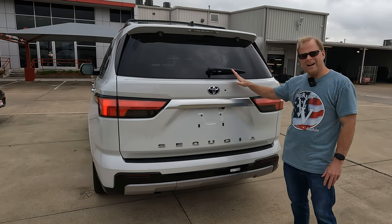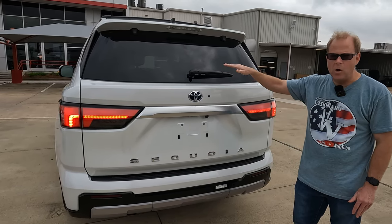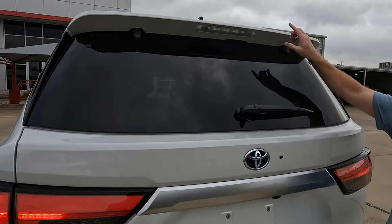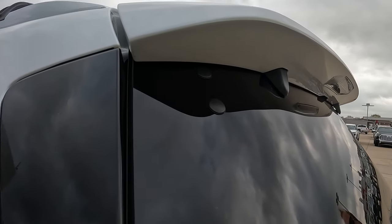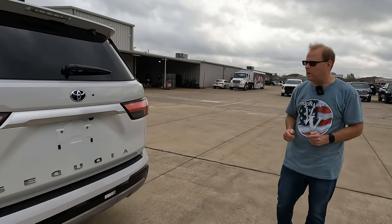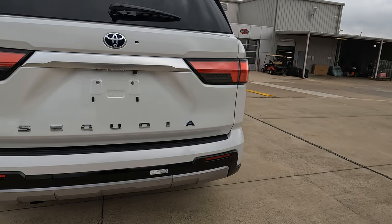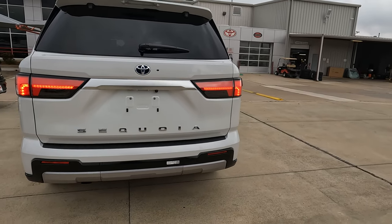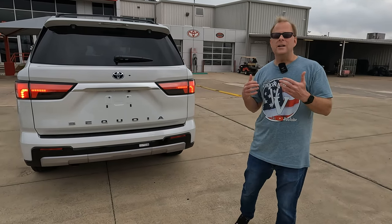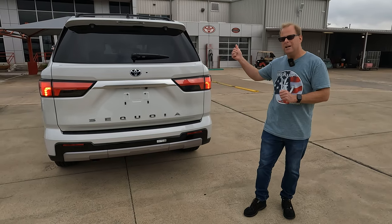Honestly, a lot of the time I'd sound the gong on having an exposed rear window wiper, but in this case there's really no place to hide it with the way the rear roof spoiler is designed. Everybody's going to know it's a Sequoia when they pull up behind you — the name is prominently displayed in chrome. A very clean look on the rear. The numbers for horsepower, torque, and towing are very impressive, so let's talk about that as we pop the hood.